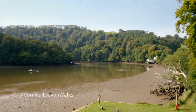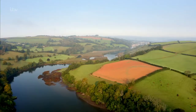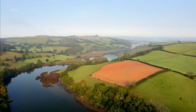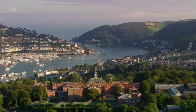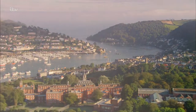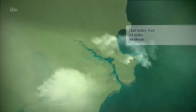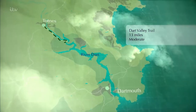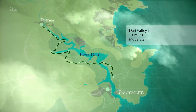On my Cornwall and Devon adventure this week I'm exploring Devon's most famous waterway, the marvellously named River Dart. Britain has over 90 estuaries and I love a good river walk. For my money, one of the best is right here in South Devon. The Dart Valley Trail is a 13-mile walk along the stretch of the river that links the two historic towns of Totnes and Dartmouth.